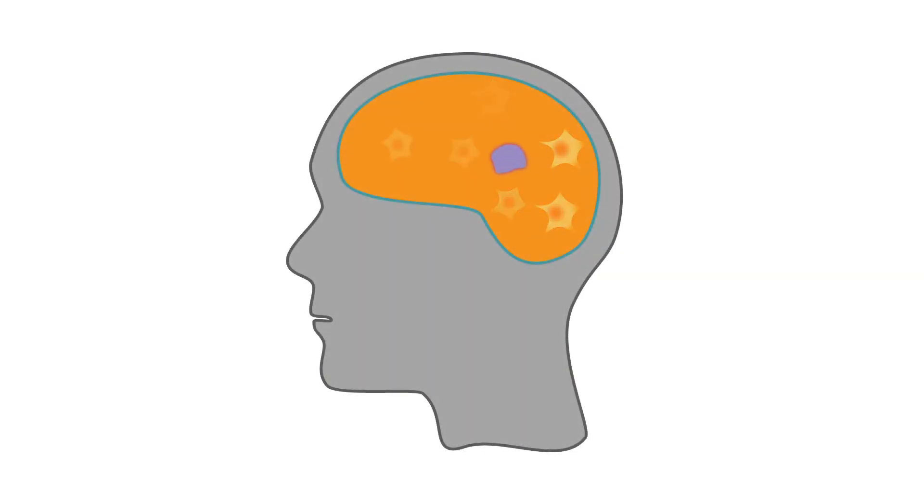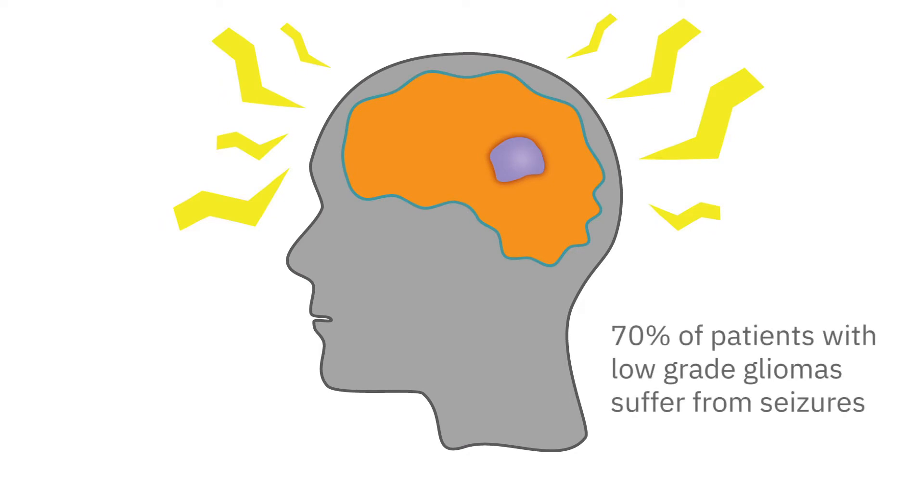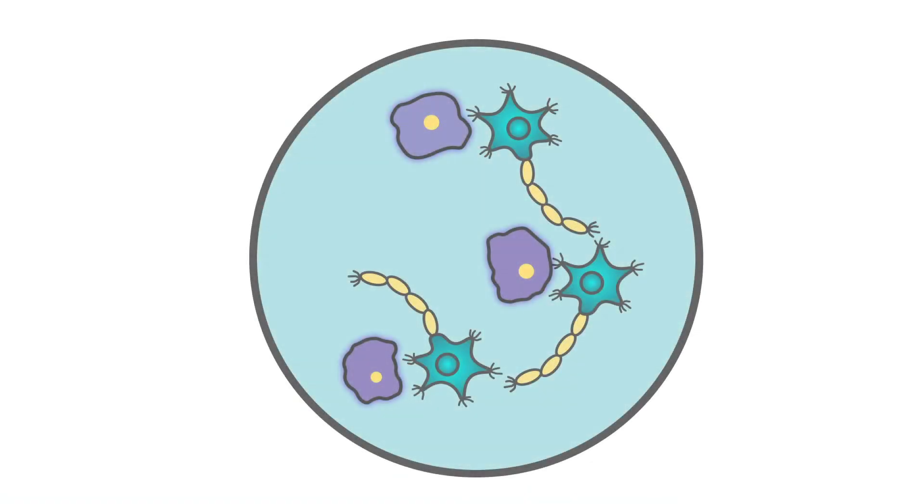A glioma is one of the most common types of brain tumor, forming from glia cells. Their presence can cause a host of symptoms, including seizures. Seizures are a common occurrence in over 70% of patients with low-grade gliomas and may lead to severe deterioration of cognitive function. Understanding how gliomas intrude into neural circuitry and alter function could shed light on this clinically complex issue and one day improve a patient's quality of life.